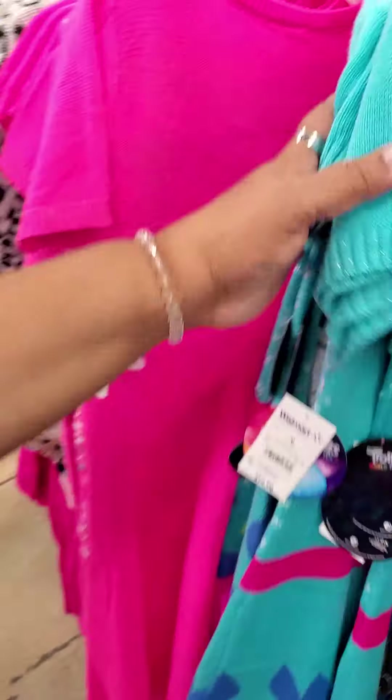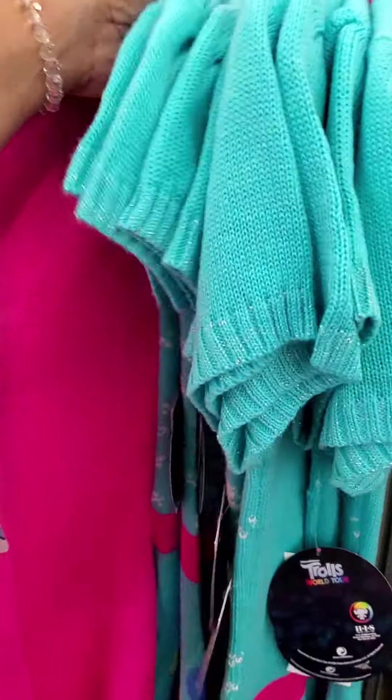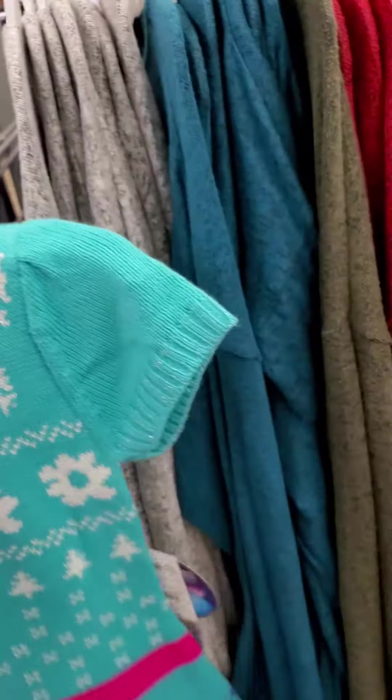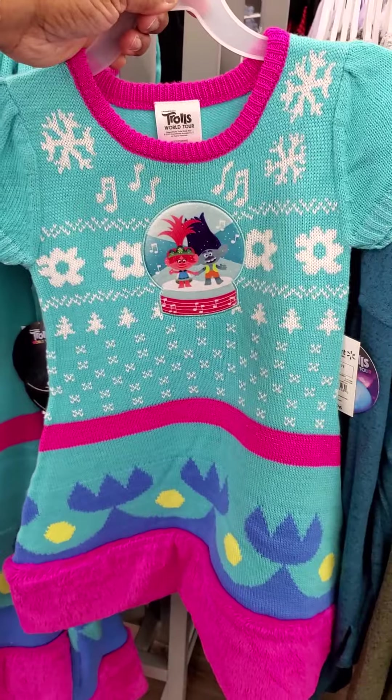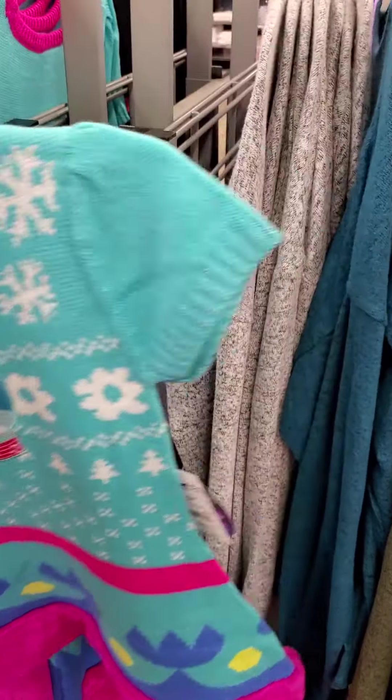Other dresses. There's a Barbie. Oh, this is cute. Frozen. I mean, trolls. Frozen.